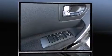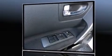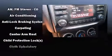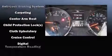It distinguishes itself from the competition with features such as a tachometer, variably intermittent wipers, a trip computer and remote keyless entry.